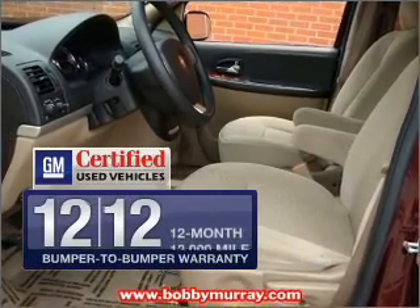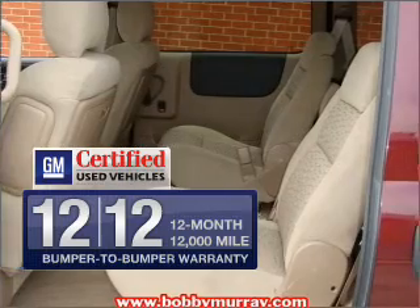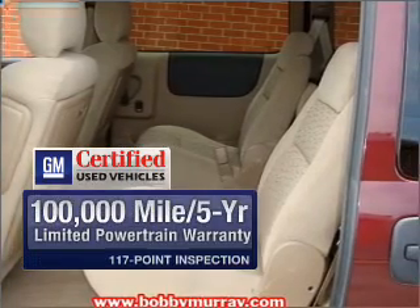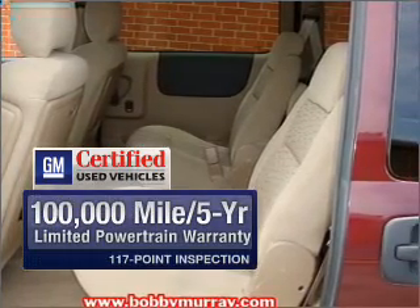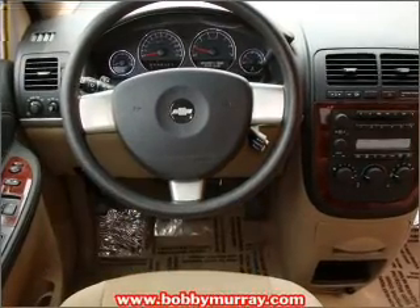Owner care puts no worries on a whole new level, featuring the new exclusive two year 30,000 mile standard CPO maintenance plan, a 12 month 12,000 mile bumper to bumper warranty, and the five year 100,000 mile powertrain limited warranty on this certified pre-owned vehicle.